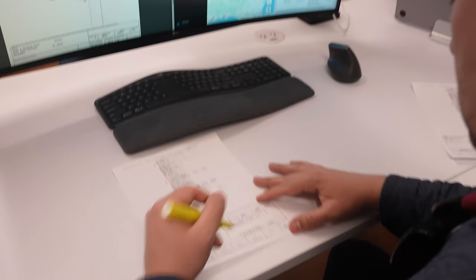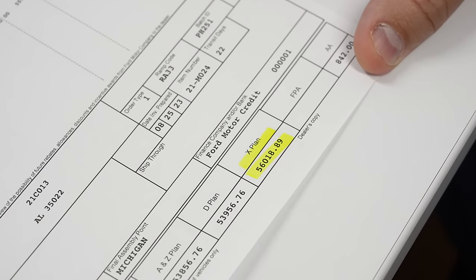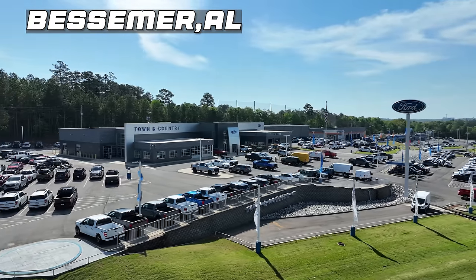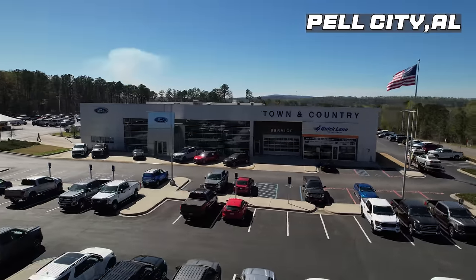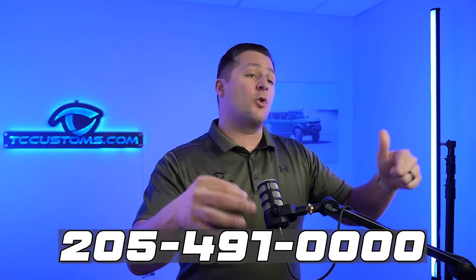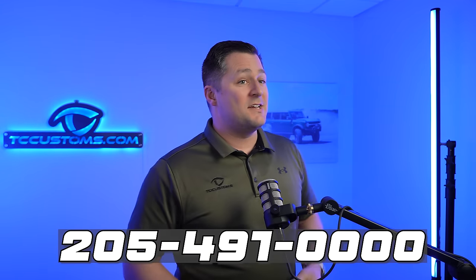We even made a dedicated YouTube video about this: X-Plan pricing is now available on all qualifying Broncos, excluding the Raptor. Town and Country Ford in Bessemer and Pell City, Alabama is honoring X-Plan pricing if you qualify. It's basically like invoice pricing, so it's a huge way to save money. Give us a call if you want to place an order at MSRP or X-Plan pricing.